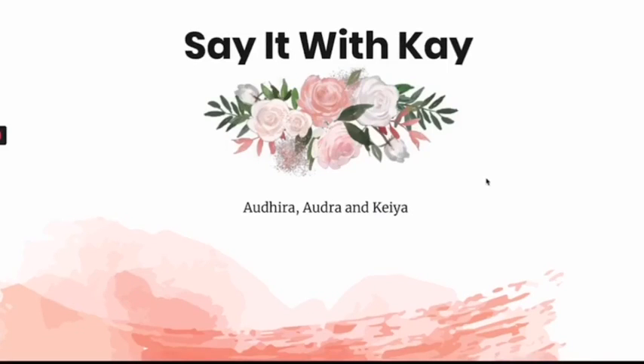Hello, Audra, Kaya, and I chose the charity Say It With K. In this video, we're going to be showing you our slide presentation, which tells you about what Say It With K is, who they help, and how you guys can help.